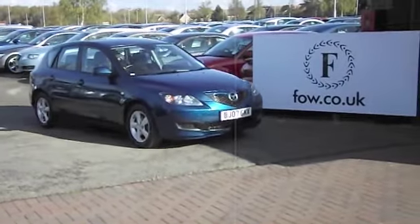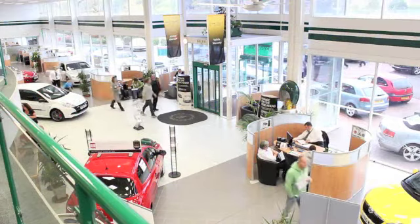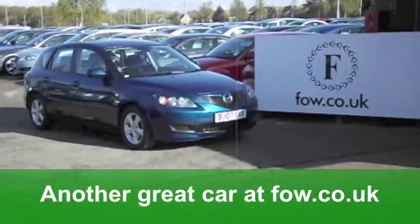Now, if you fancy a test drive, no problem. Why not ring and reserve? You could be behind the wheel in no time at all. It's a smart-looking car — could be yours. It's waiting for you at Fords of Winsford.